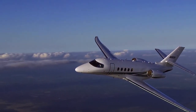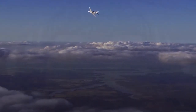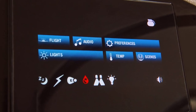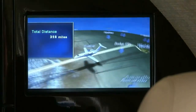Cessna have provided passengers on the Latitude with the ability to stay connected during the flight. A state-of-the-art cabin management system allows customers to control the cabin from the comfort of their own seat. The wireless cabin management comes as standard and allows for access to digital media, moving maps, and satellite radio.